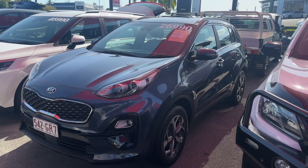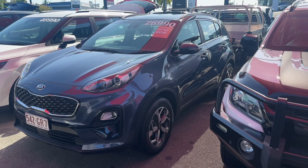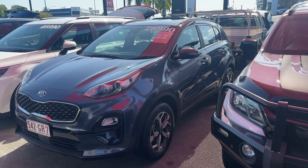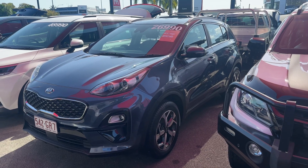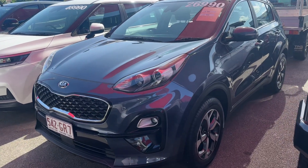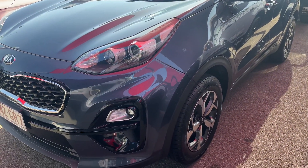Here we go — let's get started on this awesome 2020 Kia Sportage. As you can see, it is $26,990 drive away. We have dropped the price from $28,990 to $26,990.